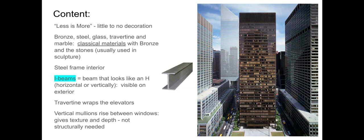Travertine, the stone from Roman times, wraps the elevators. That natural organic material, in contrast to the bronze and glass, anchors the building in the strong solidness of stone. The vertical mullions — dividers between windows — rise and create a verticality, dividing the windows and drawing movement upward throughout the building. They're not structurally needed; they're just there to provide visual interest and direct attention upward.